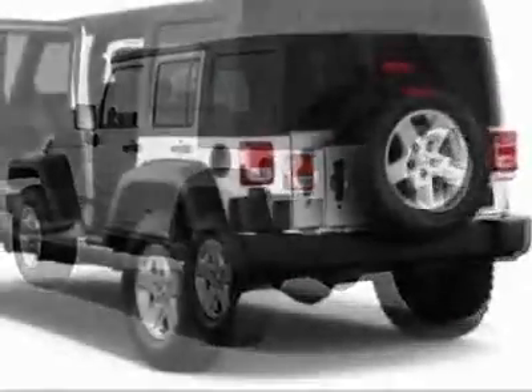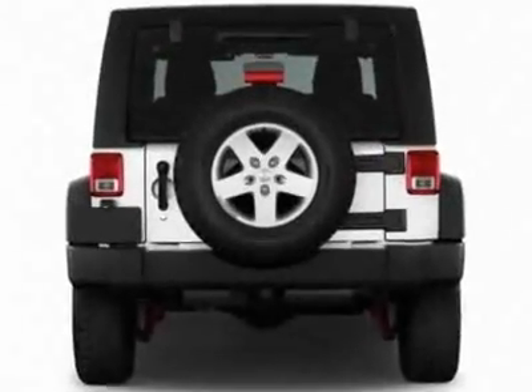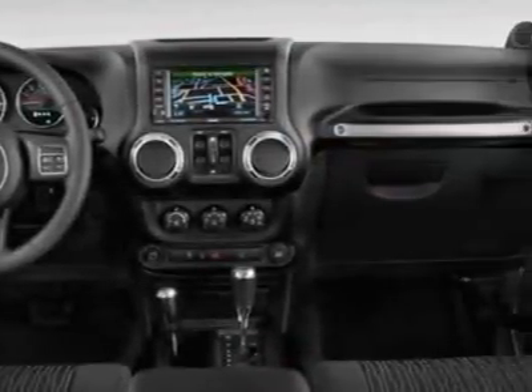This Wrangler Unlimited boasts a 3.6-liter engine and has an unspecified transmission. Additional options for this vehicle include power locks, tinted windows, passenger airbag, and heated mirrors.